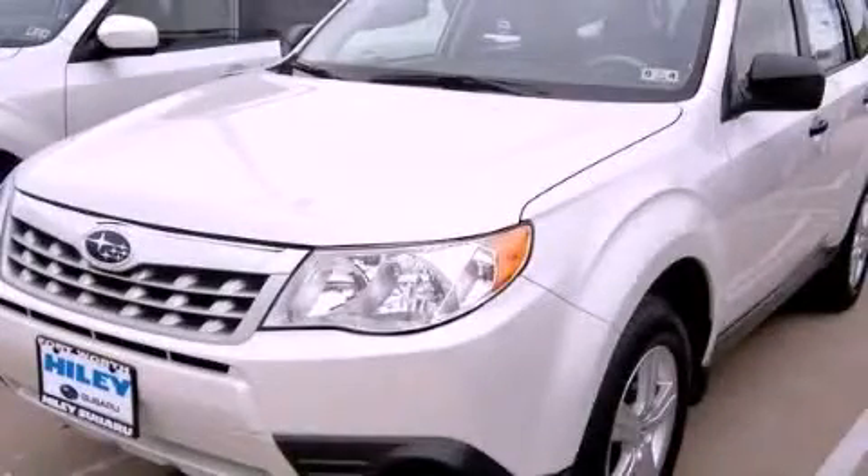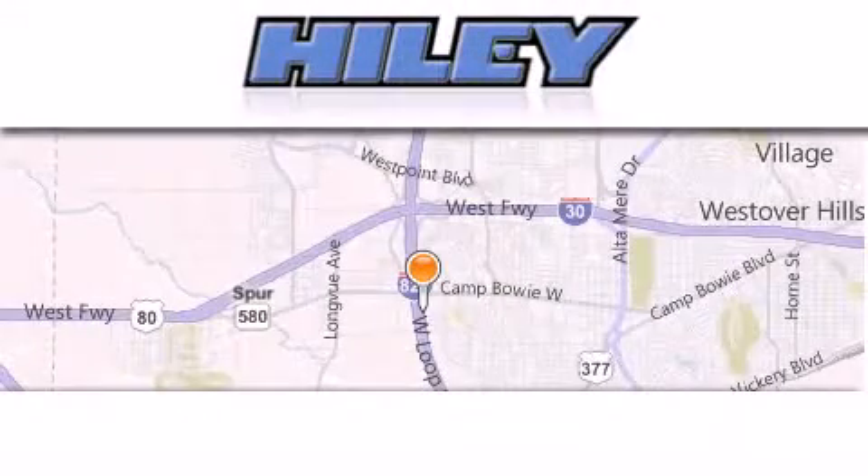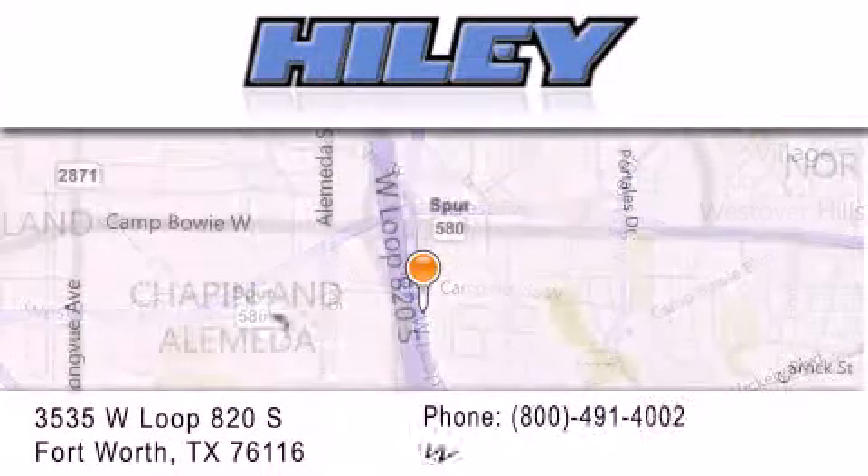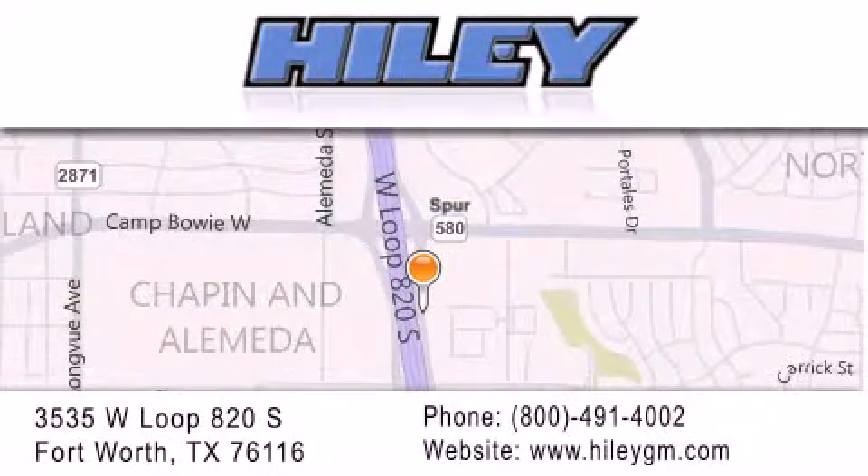This vehicle won't last long at this price — call and arrange a test drive now. Highley Buick GMC is located at 3535 West Loop 820 South in Fort Worth. Our goal is to exceed all of your expectations to ensure that you'll return for future visits.